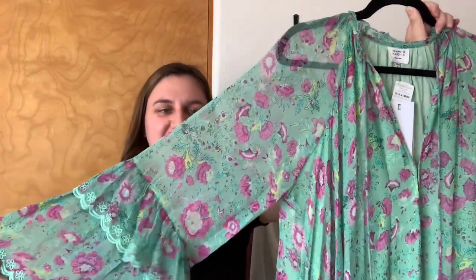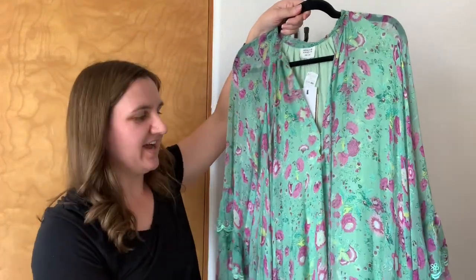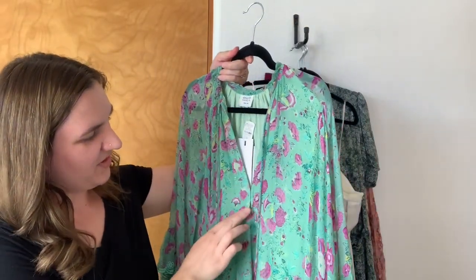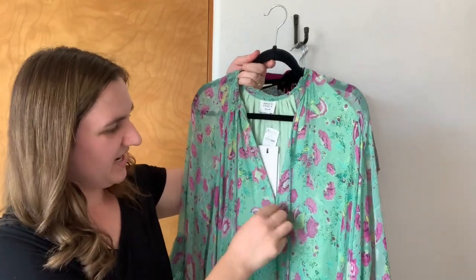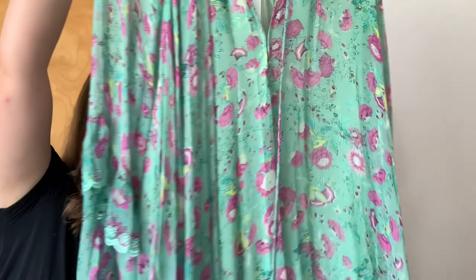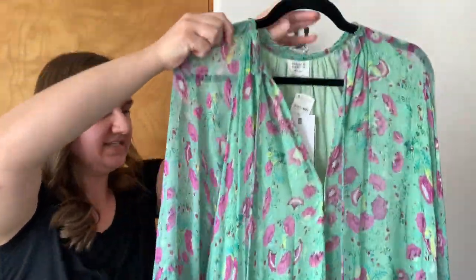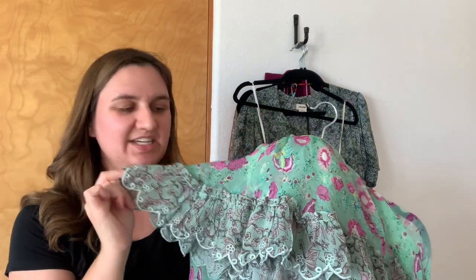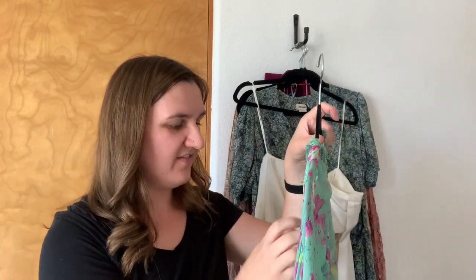Round two — this is another Hemant and Nandita piece. It is maxi length. It has these sheer sleeves with a tiered ruffle on the sleeve. It's this really pretty mint green with a purple floral. It does have the peasant style neckline ties with a fun tassel bead detail. It is a kind of low V neck but it does have two closures so you can make it higher or lower. It is an A-line flowy piece and doesn't have a waist tie, so it's meant to be loose and flowy. The bottom has a tiered ruffle with pretty floral eyelet at the trim. Retail on this piece is $546.